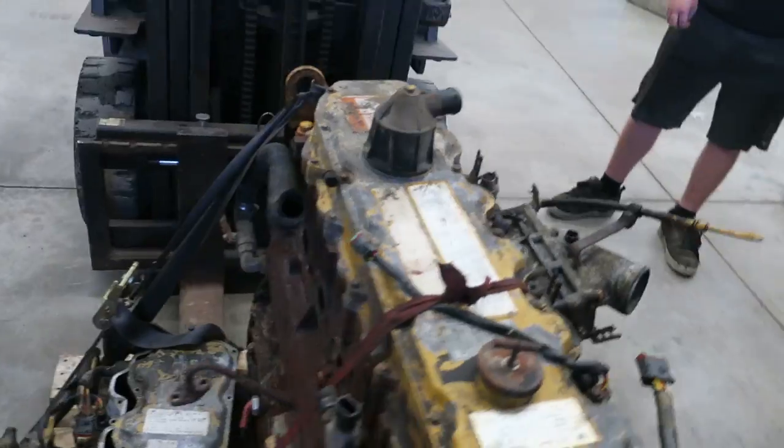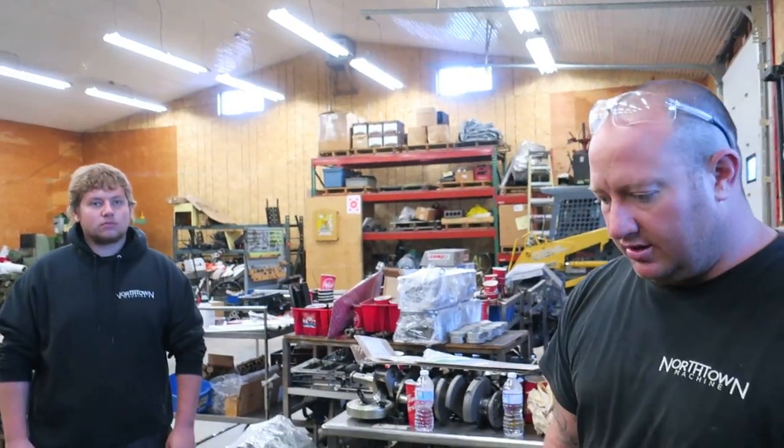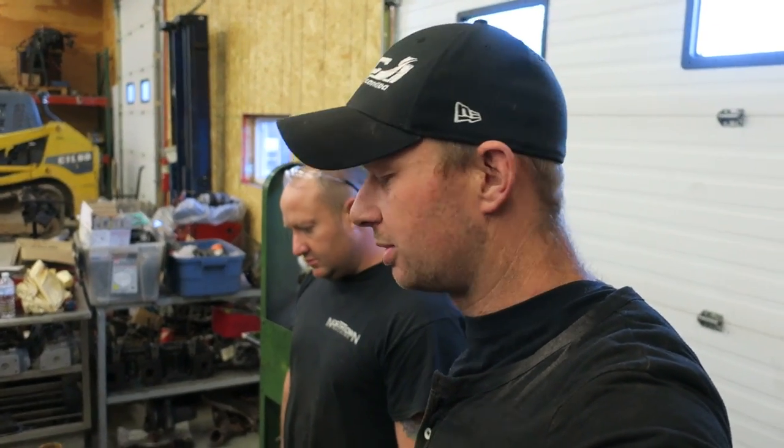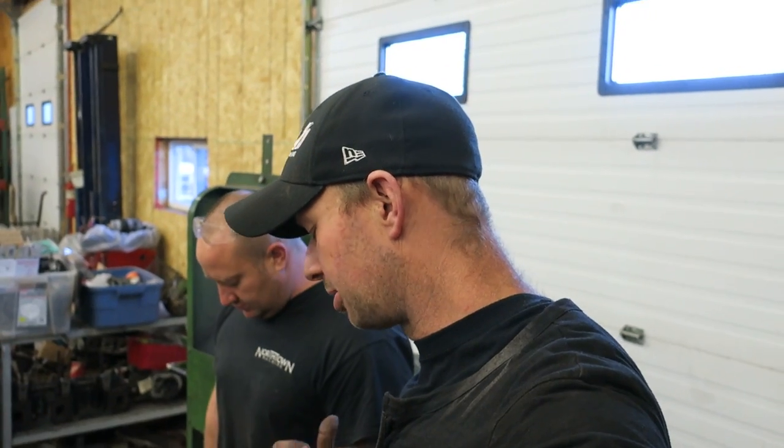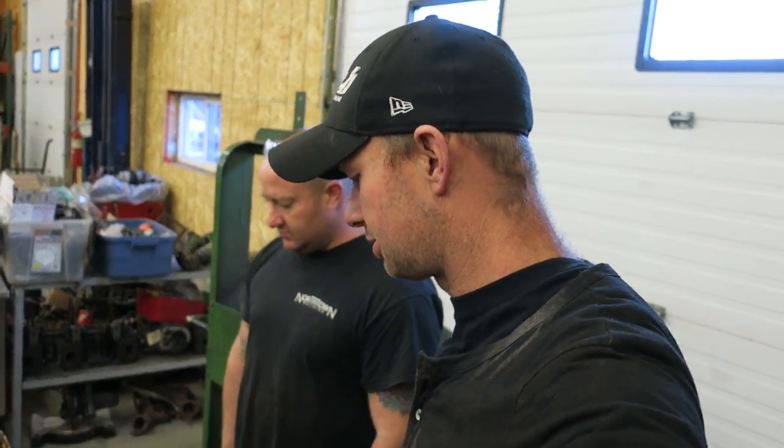Alright, North Town Machine. Got our 3126 here and I'm going to take good care of it. We're taking two engines and making one — taking the best of both. We're bringing it here just to get all the clearances checked out, and that leaves me time to build the truck and take the truck apart.